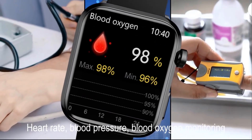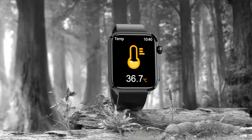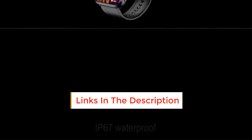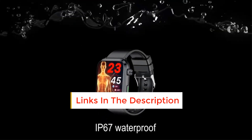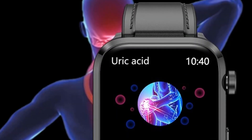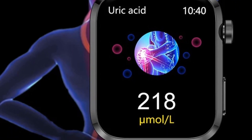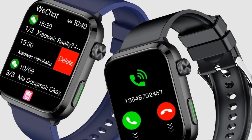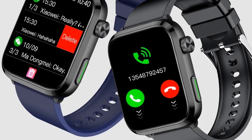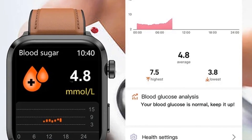Additional features include an intelligent voice assistant, weather forecast, 1.46-inch HD color screen with 360x360 resolution, step count, calories, distance, multi-motion mode, music control, business card, calculator, and calendar. The physical laser assistant uses 650 nanometer wavelength weak laser irradiation therapy to eliminate and break laser irradiation, enhance red blood cell activity, and improve blood flow metabolism.